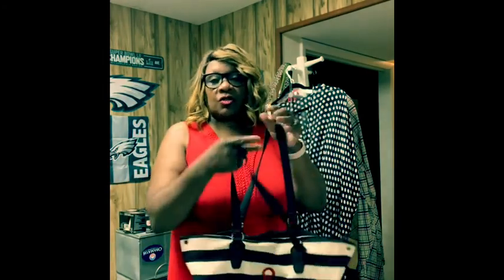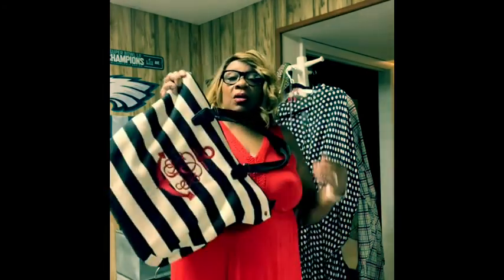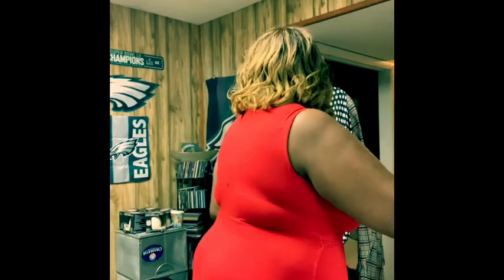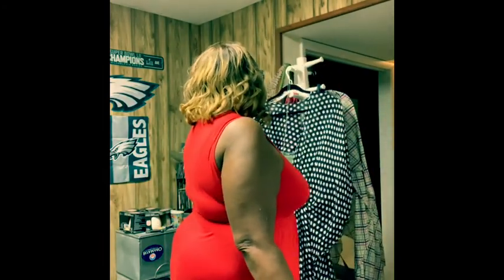This is our canvas stripe tote. It also comes in a navy stripe. This will pair up great with one of our kimonos.